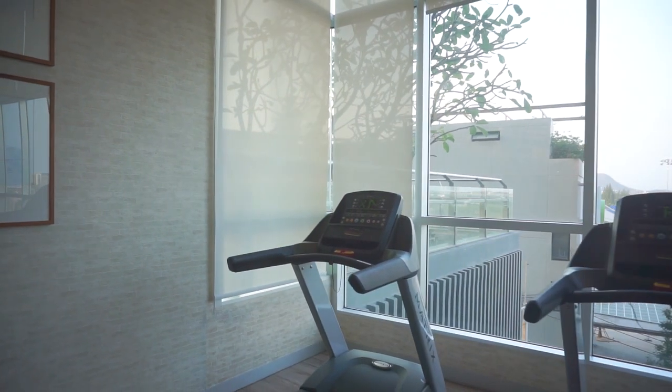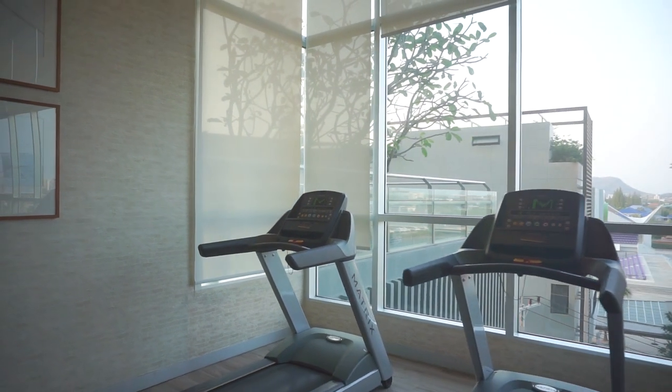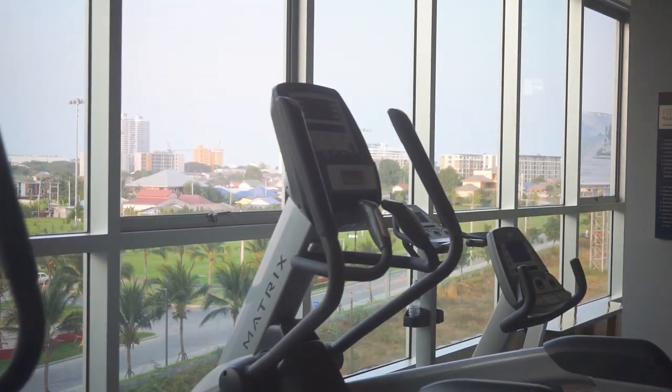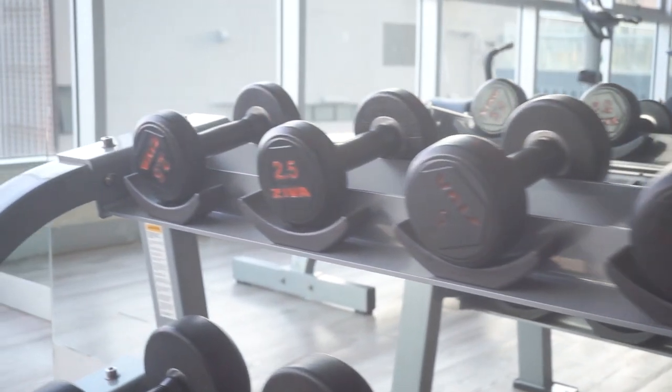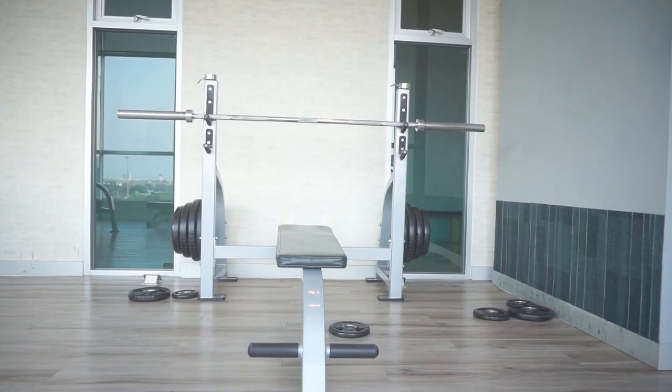There is a gym on this level — I'll go and show you that now. You've got the AC blasting in here so it keeps you nice and cool, quite well equipped. Nice views while you work out too. And they've got weight racks, which is quite rare actually in most of the apartments we used to stay in. It's not a bad setup.